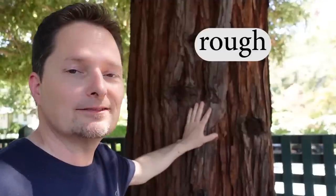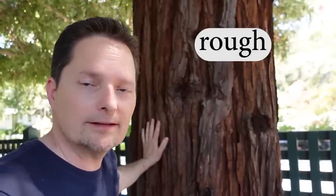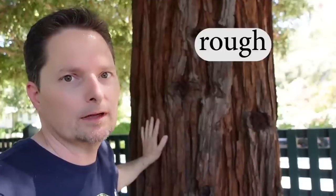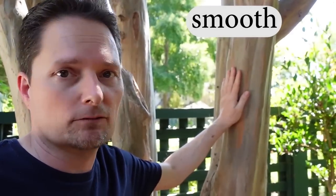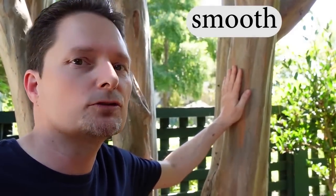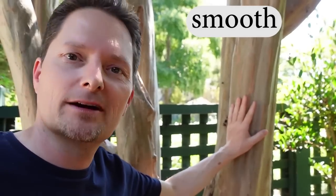This bark is very rough — it's not smooth, it's very rough. And this bark is different. This bark is not rough. This bark is smooth. This bark is very smooth.